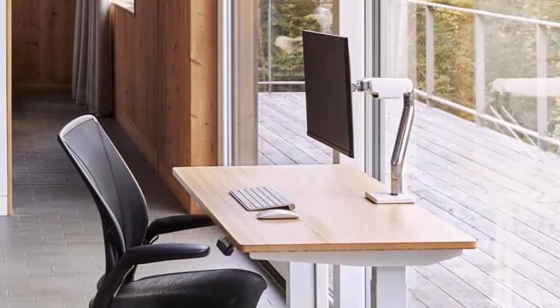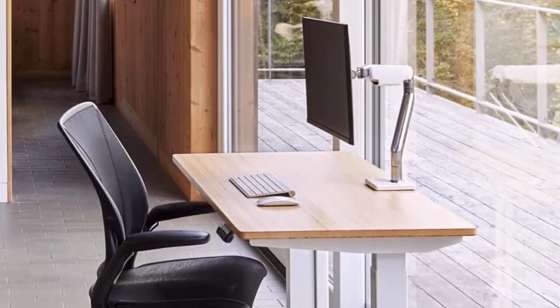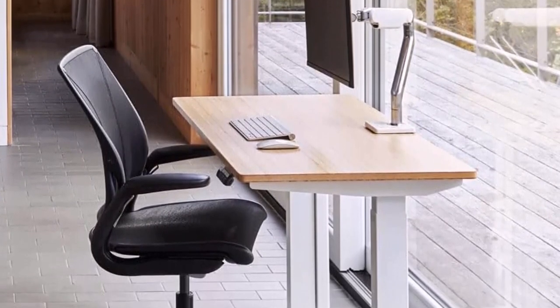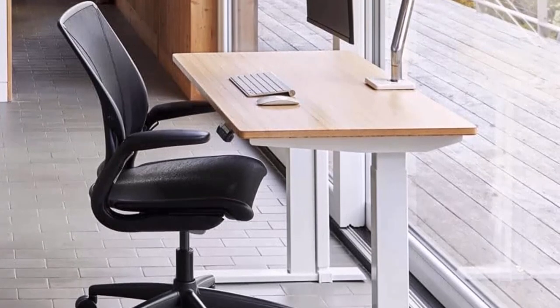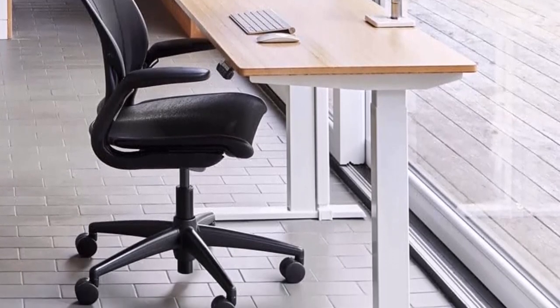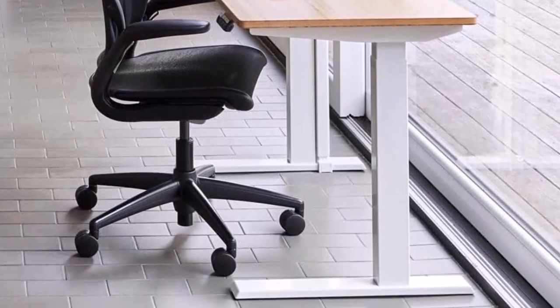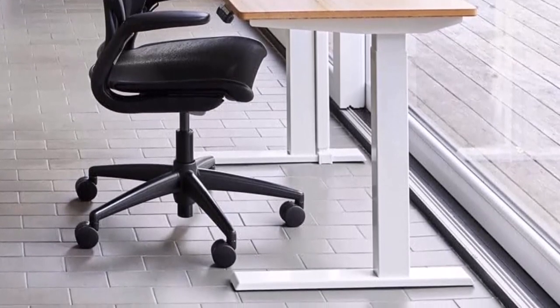Afloat Go, our latest electric sit/stand desk, is the perfect standing desk solution for both home offices and commercial interiors. With innovative anti-collision technology, quiet motors, and a programmable hand switch, Afloat Go encourages users to seamlessly adjust positions throughout the day without disrupting workflow.